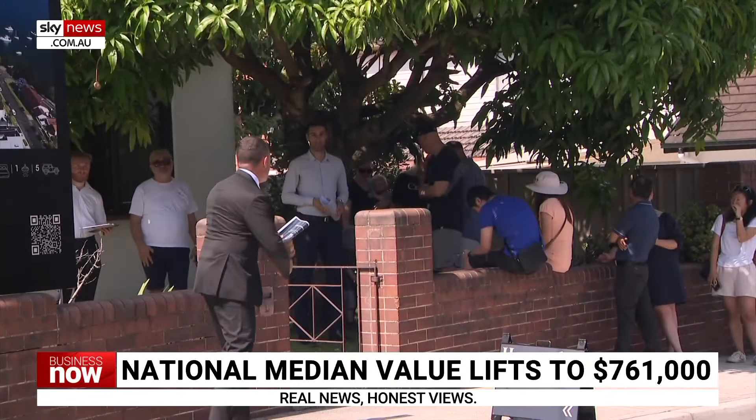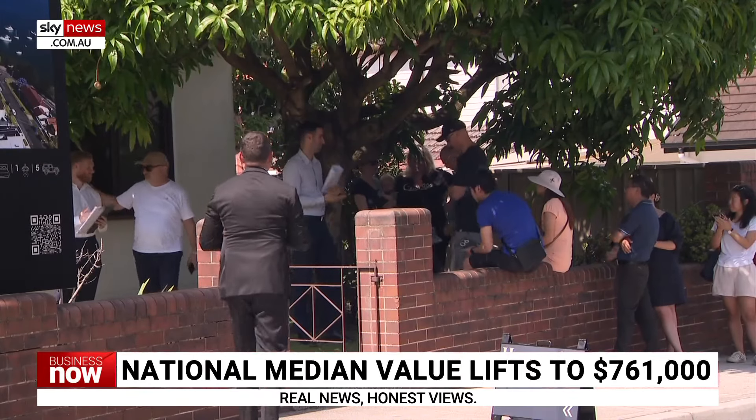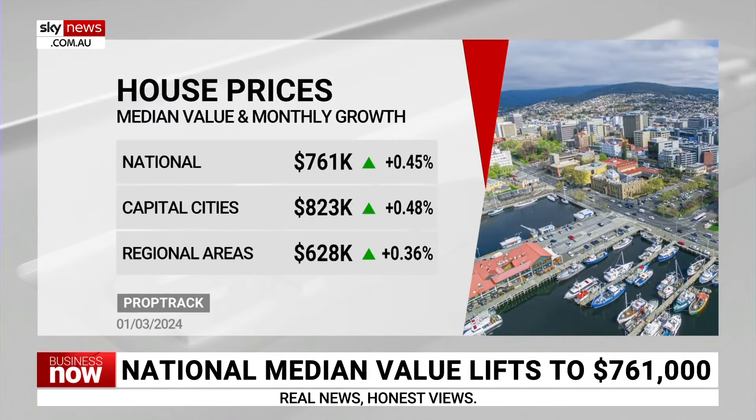It's the 1st of March, which means the February home price index report has just been released today. National prices are up about half a percent, sitting at $761,000. Capital cities are clearly doing a little bit better than regional areas.